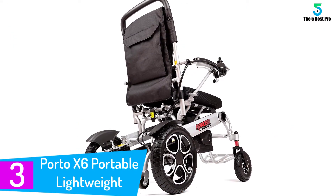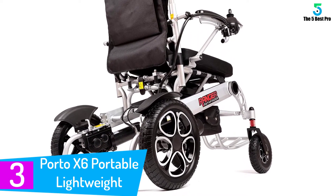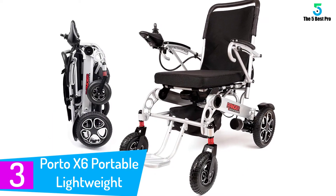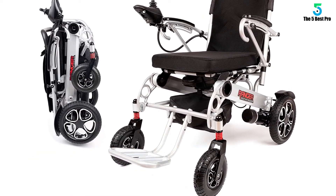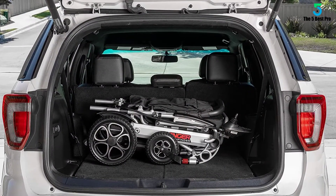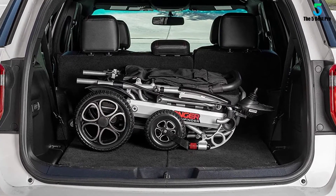At number 3: the Portu X6 Portable Lightweight Mobility Ranger Power Wheelchair. The Portu Mobility Ranger is a nicely upholstered wheelchair that is extremely easy to operate, and it only weighs 59 pounds net. The unit can be easily folded in under 2 seconds — you just need to release the lock and then press the chair to fold it. The wheelchair is made of a lightweight aluminum alloy frame, and it includes a travel bag to make transporting more convenient and comfortable.